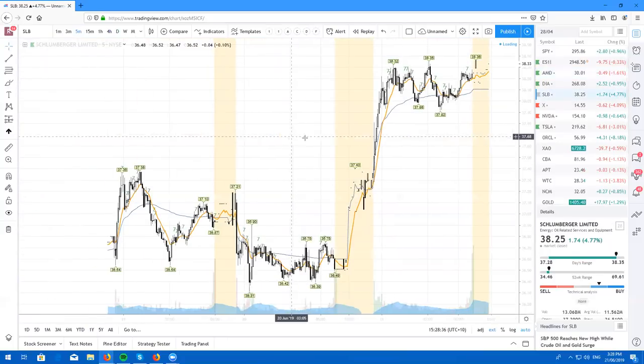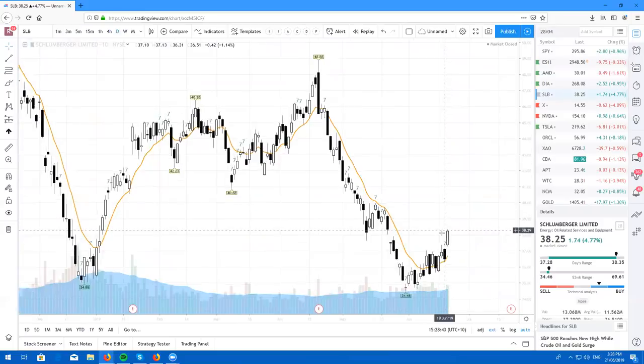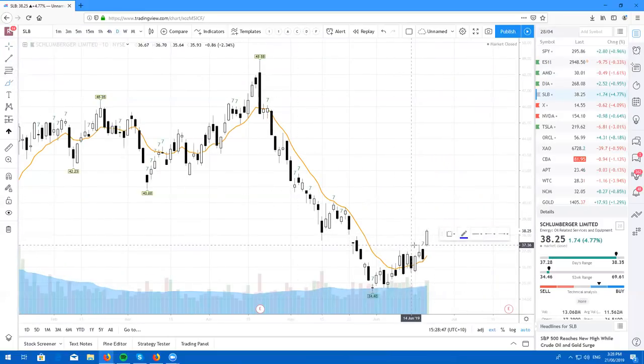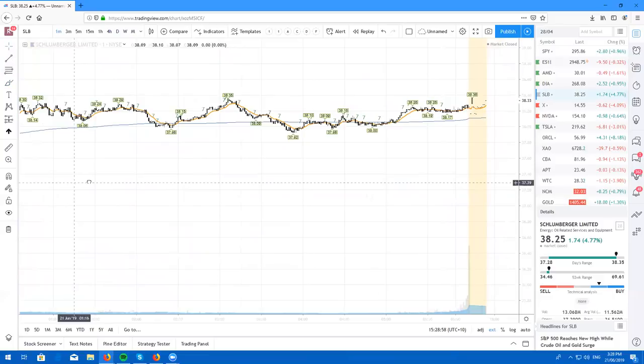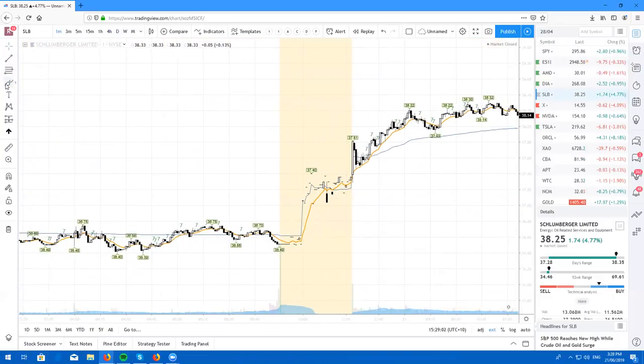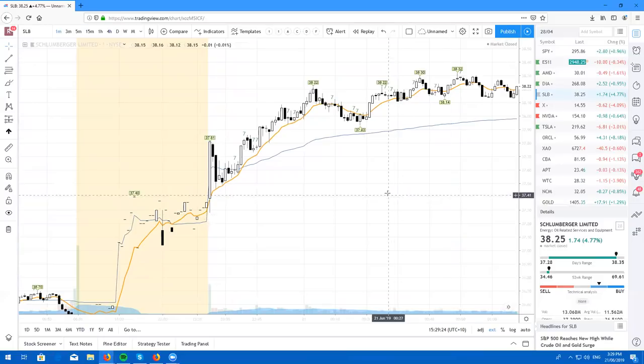Here's SLB — Schlumberger Limited. Beautiful gap and go today, clearing this pivot from just two days ago. We did come down and retest briefly. If you zoom in on the one-minute, as we pushed up at open we did come back down, retest the 10, chop around, and then there was a nice little double bottom, the breakout, and the retest — plenty of opportunity to take this thing long this morning. Shoutout to Jeremy in New York for taking SLB. Great trade.